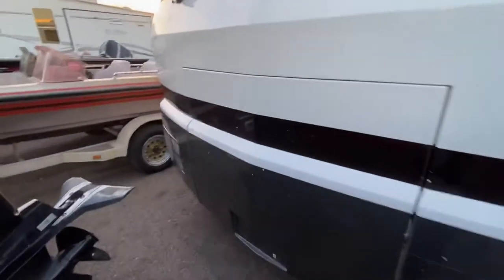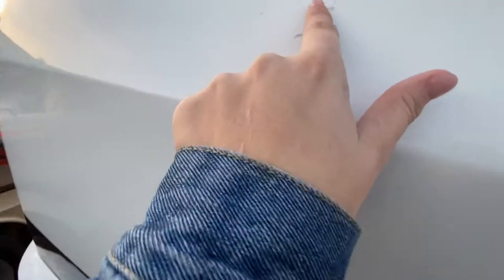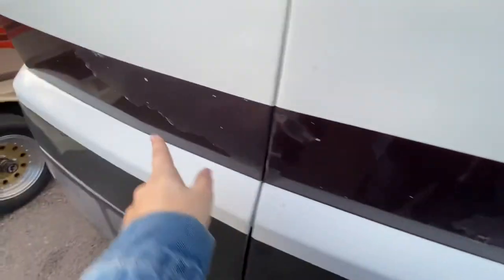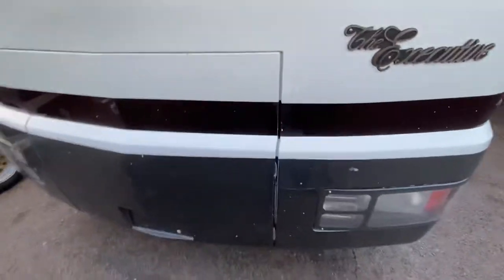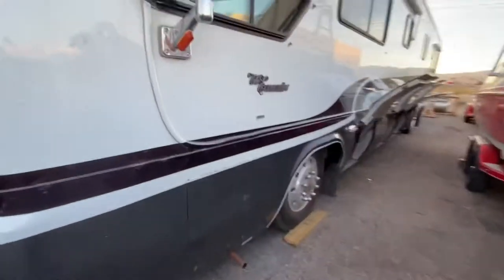Coming up close here, it's really hard to see but there's some clear coat peeling right here, and here, a little bit — the clear coat is peeling. Then on the black as well you have the clear coat peeling; you can see it a little bit more on the black. This is where your generator opens in the front.